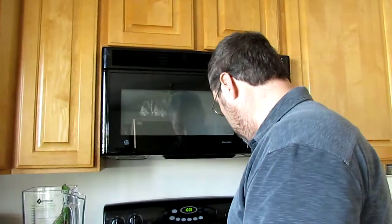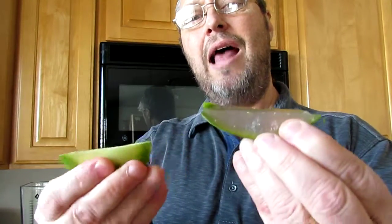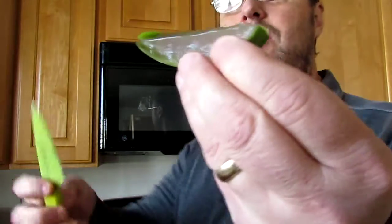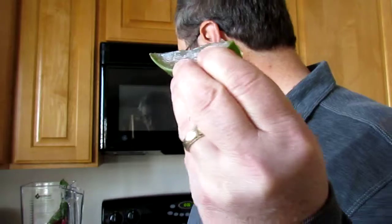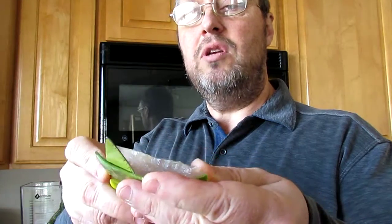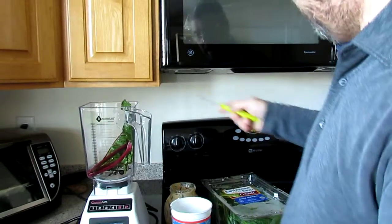We're going to put in aloe vera. We're going to take off the peel. I'm the human guinea pig here. The knife is extremely sharp, so just be careful you don't hurt yourself. I can see it better now. I'm going to put the aloe vera in here.